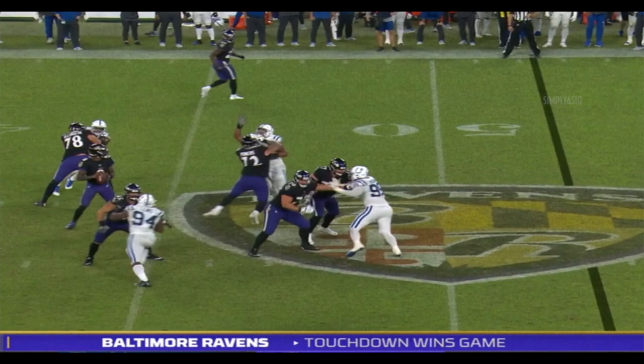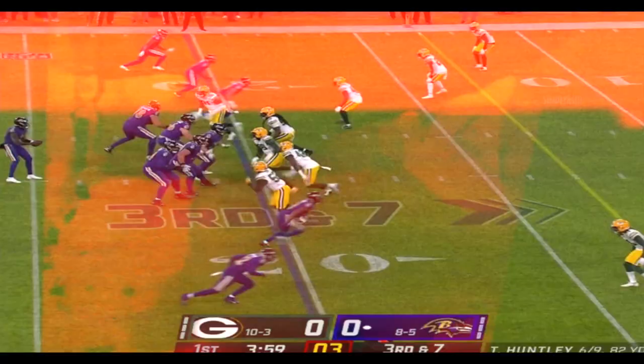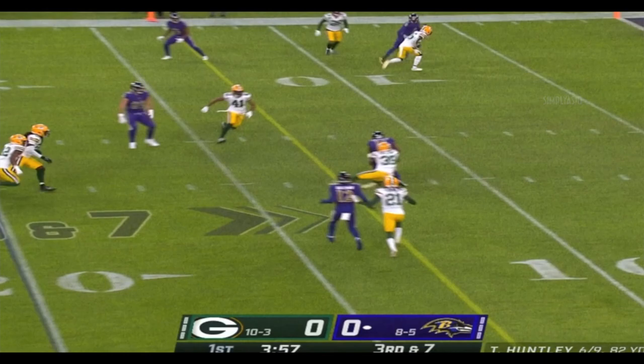Jackson, again, has all the time to find Crochet. Third down and seven — pass complete, first down. Crochet.